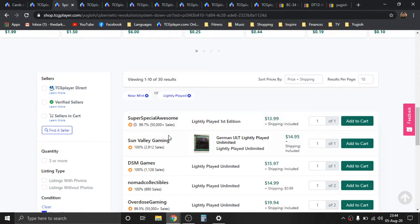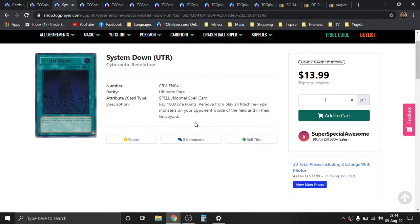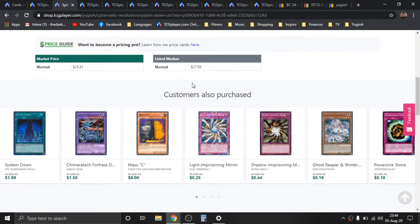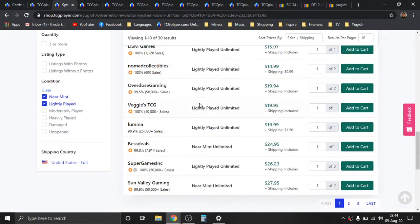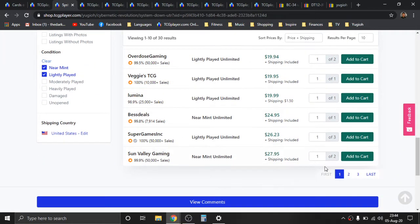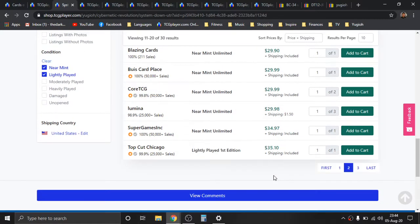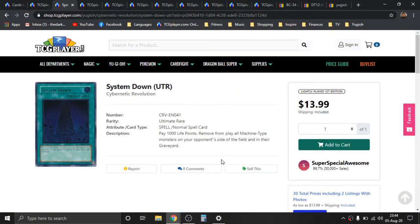Their lightly playeds are pretty heavily played. So be very careful about that. Not all their cards, but the majority of their lightly playeds I would say are not even considered lightly played — their grading system is a little janky. But after that $14 version is gone, there's only three pages left. The next first edition goes all the way up to $35 plus. So pretty great value in that, and rightfully so — this card is just amazing.